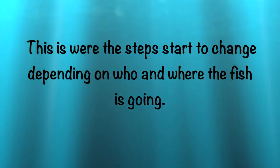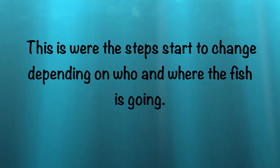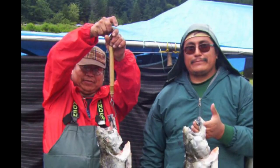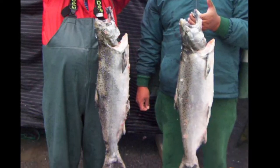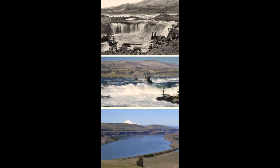This is where the steps start to change depending on who and where the fish is going. Celilo Falls used to be the location of a lot of native fishing. However, today, due to a dam that was built eight miles upriver from the falls, they no longer exist. Native tribes still fish along the Columbia River, but the dam has changed the way that they fish. They now use gill nets and various other methods. Their traditional way of platform fishing is what we will compare today with the commercial fishermen.